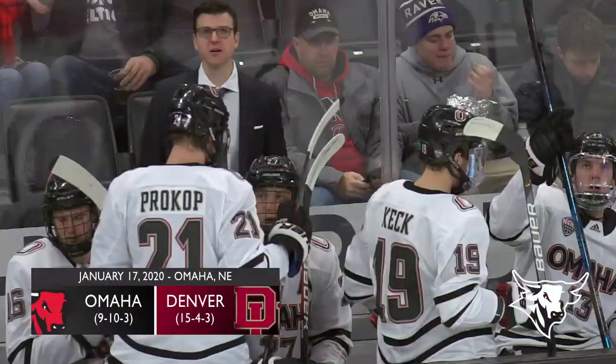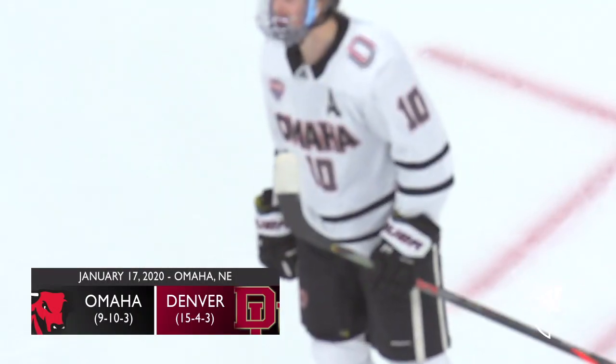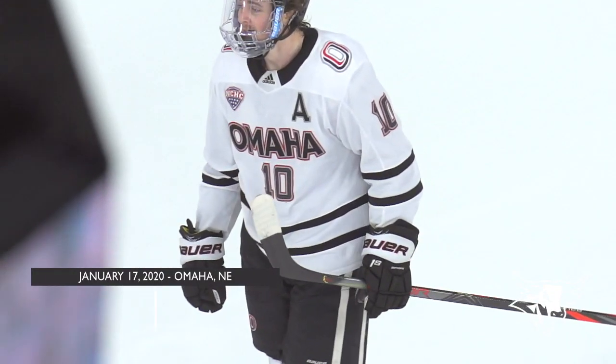Omaha Field — they can hang with anybody and they've proven that repeatedly this year. They've already had three wins against top 20 opponents, looking to make it four here tonight.